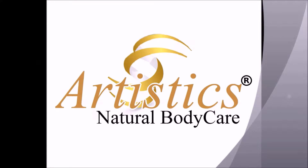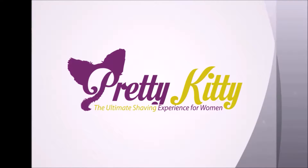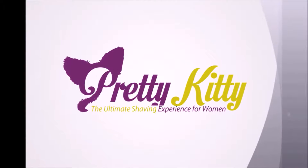Welcome to Artistic's Natural Body Care, the premier luxury body care line for men and women. We present to you Pretty Kitty, the ultimate shaving experience for women.